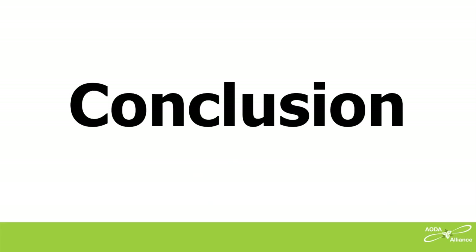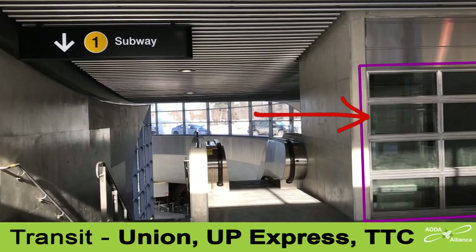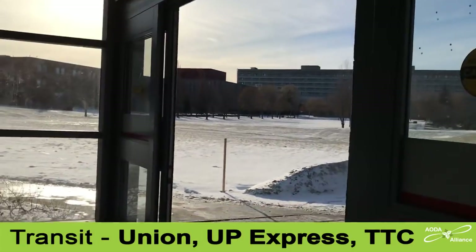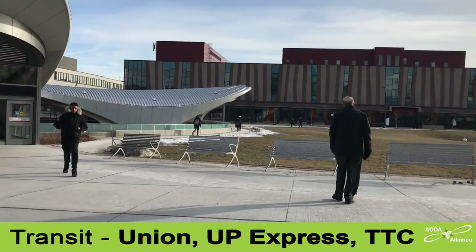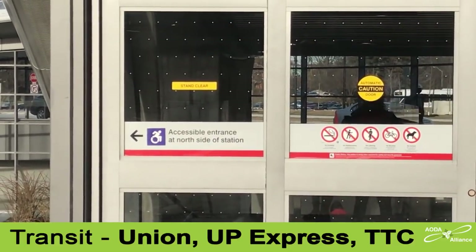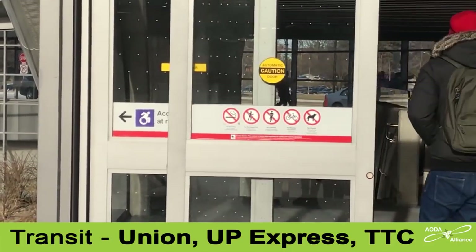Conclusion. Watch how these problems compound at the York University subway station. It has one of two entrances that is completely inaccessible. If one elevator breaks down, the whole station becomes inaccessible. The route to either of the station's entrances forces you outdoors even in lousy weather. There is no wayfinding guidance to get to the accessible entrance door. The inaccessible entrance has a sign warning that it is inaccessible, but the sign is blocked from view whenever the entrance doors are open.